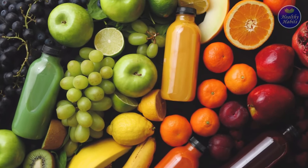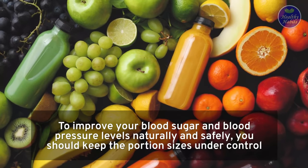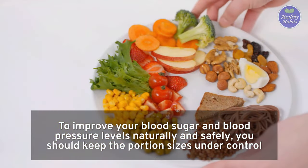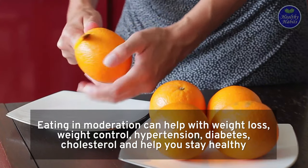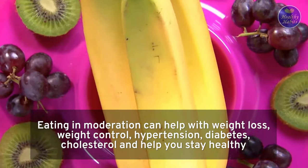These are the total 20 good fruits for diabetics and high blood pressure. To improve your blood sugar and blood pressure levels naturally and safely, you should keep the portion sizes under control. Eating in moderation can help with weight loss, weight control, hypertension, diabetes, cholesterol, and help you stay healthy.